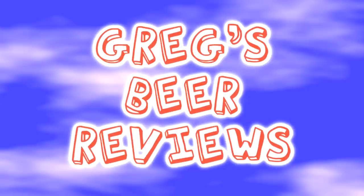Hello everybody, thanks for stopping by Greg's Beer Reviews today. It's about that time. Let's go take that walk and see what's in the fridge today.